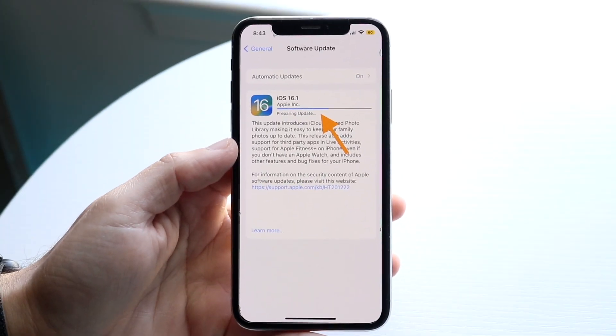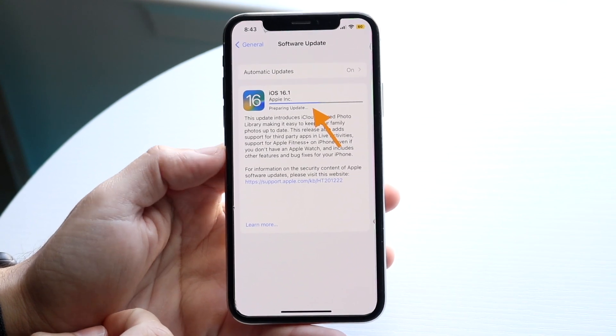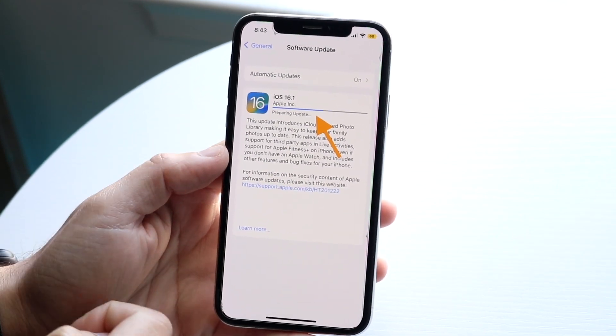You might be in a position where your iPhone just keeps getting stuck on this preparing update panel. Whenever you're trying to update your iPhone, it just keeps getting stuck there.